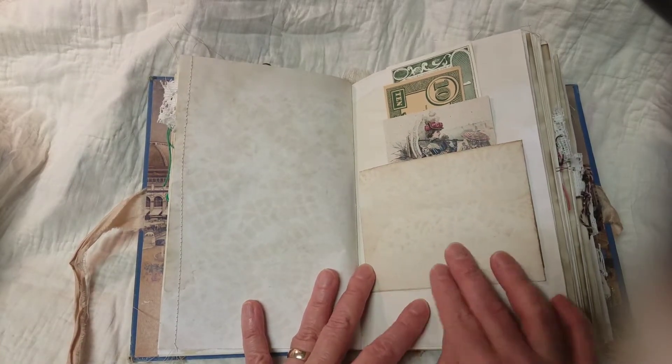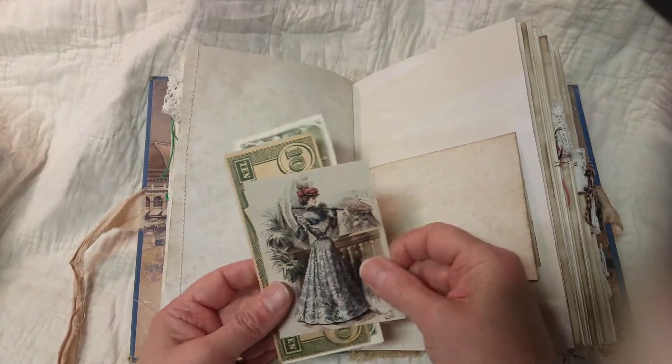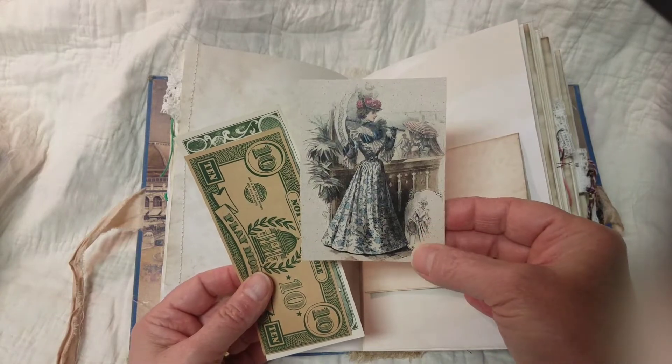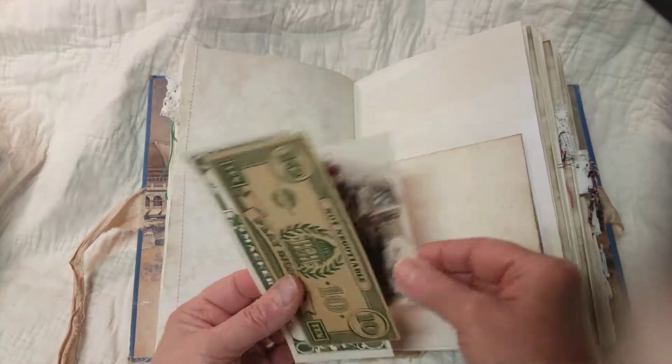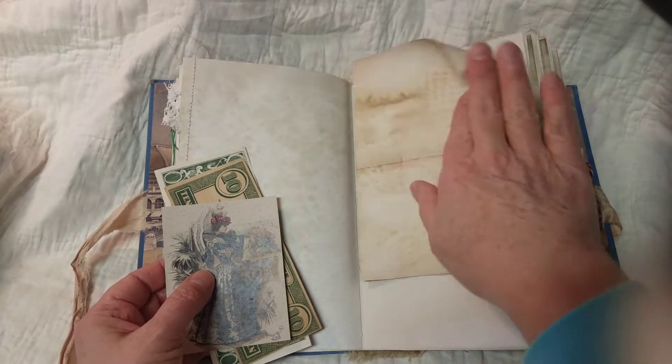And then this little page flips up, and it's the complete painting that the inside and back cover has. So there's extra journaling space here, and when it's flipped down.